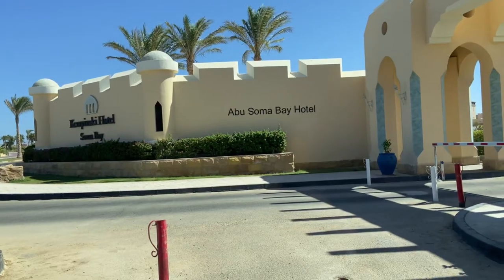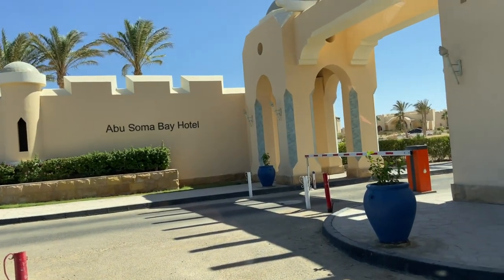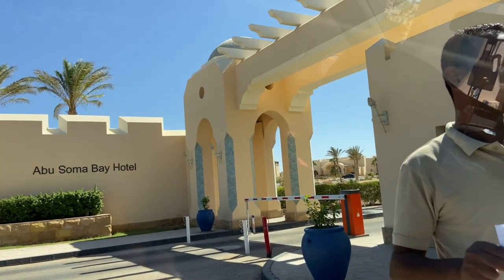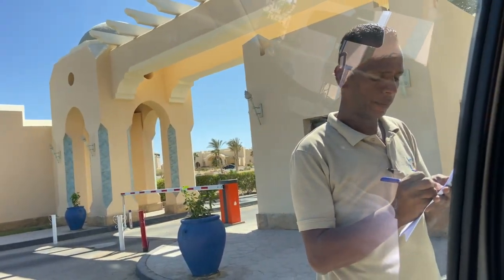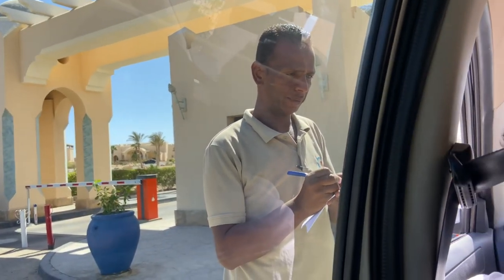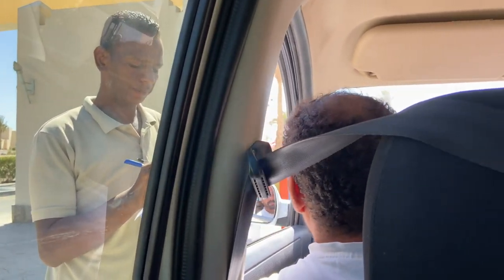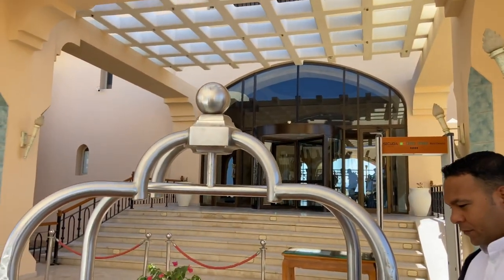As soon as you enter Summer Bay you kind of realise that there's a lot of security. It's a very new and developing area but with great security, which is a positive, so you pass through about two security checkpoints before you even reach Kapensky Hotel. Summer Bay is a new and developing area — it's actually out of Hurghada; from the airport it takes about 40 to 50 minutes roughly in a taxi.